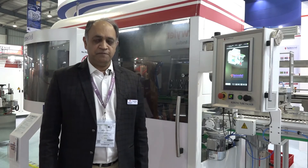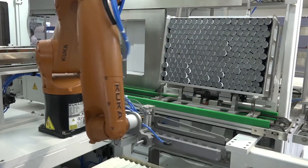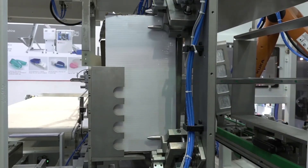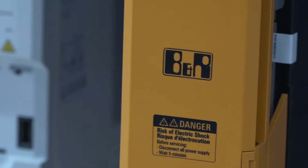Here we have displayed two new machines. The machine that you see behind me is a machine for the tube industry — it is a robotic tube packer RTP 250. It can pack up to 250 tubes a minute into a shipping carton. We have been working with B&R for the last 15 years and they have supported us in all our developments and high-tech machines that we make for the industry.